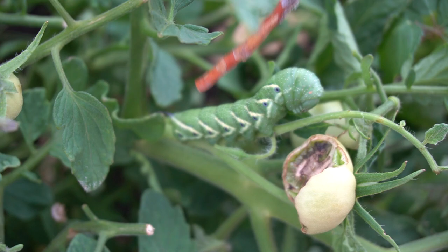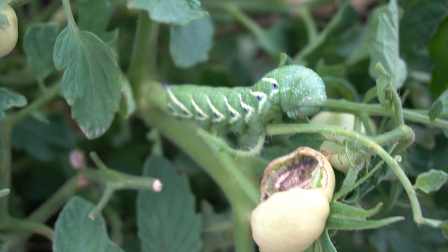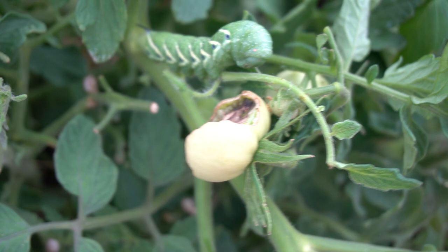There's also the tobacco hornworm — they're a little darker and the stripes are a little bit different, but they're the same thing. They're also a hummingbird moth, and hummingbird moths are pollinators. They pollinate the deep-throated plants that hummingbirds and bees can't get to.